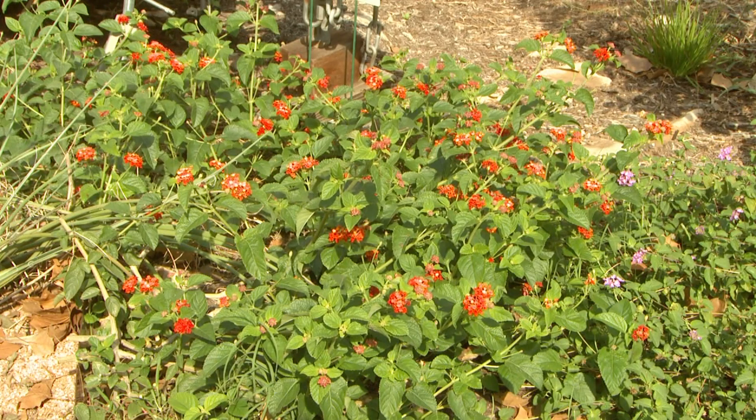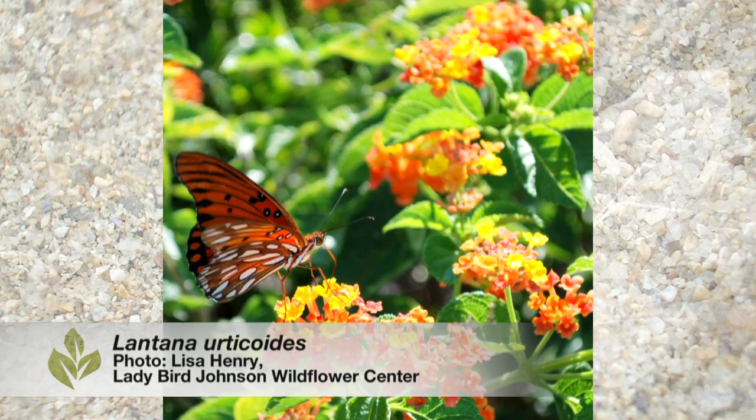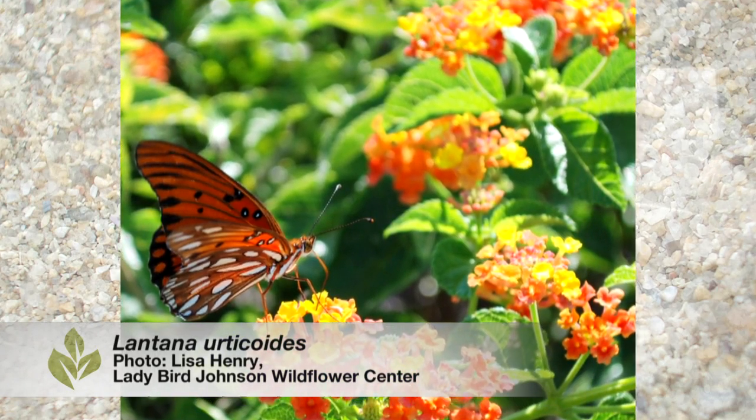Lantana is in the verbena family — closely related — and we're fortunate to have beautiful native lantana, the orange lantana. Lantana is a great nectar source but also an important pollen source. The zebra longwing butterfly, for example, is maybe the only butterfly that actually consumes pollen in addition to nectar, and evidently lantana is one of their favorite nectar and pollen sources. That lets them live a little longer than other butterflies do, and they're gorgeous — a lot of cool zebras around.